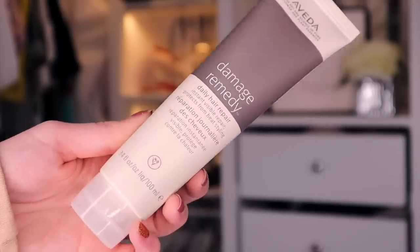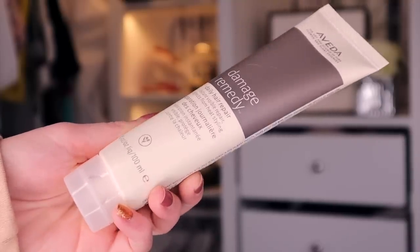Day number 24, the final door. We have Aveda, and this is the Damage Remedy Daily Hair Repair. I love this — I use it every single time I wash my hair. It basically just hydrates your hair. Every time I shampoo and condition my hair and then blow dry it, my hair just feels a bit scrunchy — it's because I have bleach in my hair, I think. Every time I pop this on, however, my hair just feels nourished. It doesn't frizz up. It just feels really nice. Absolutely love this product.